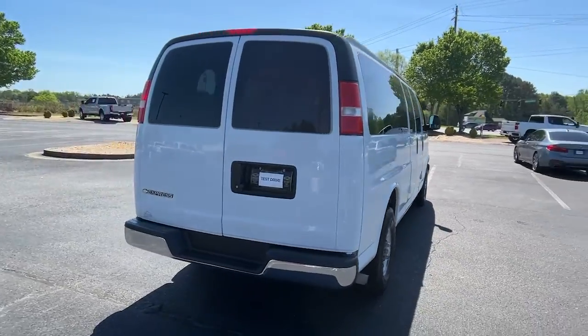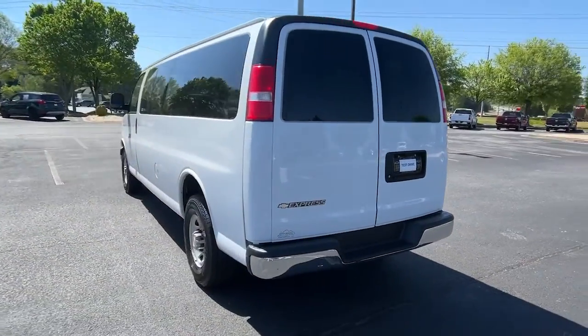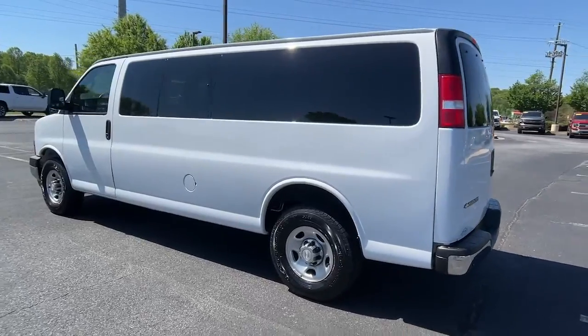Spacious, powerful, and versatile, this modern tech-savvy commercial vehicle is equipped to help you succeed.